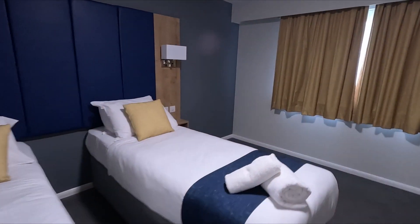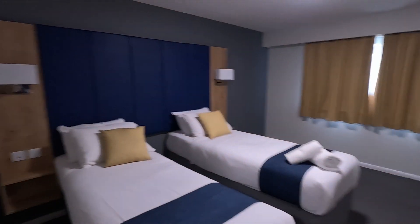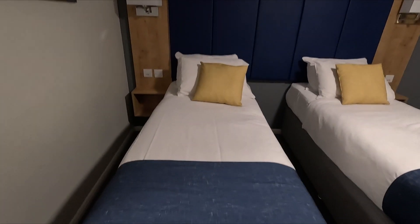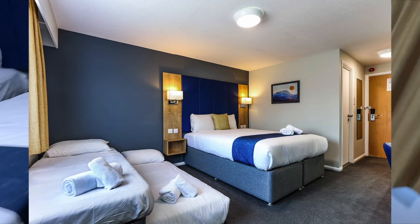So this is the Days Inn twin room. It's quite a big room really. They've got the twin bed set up — it looks quite narrow, but there's loads of space over here. I'm guessing if you wanted a third bed, this is where they'd put it, you know, if you've got kids or whatever.